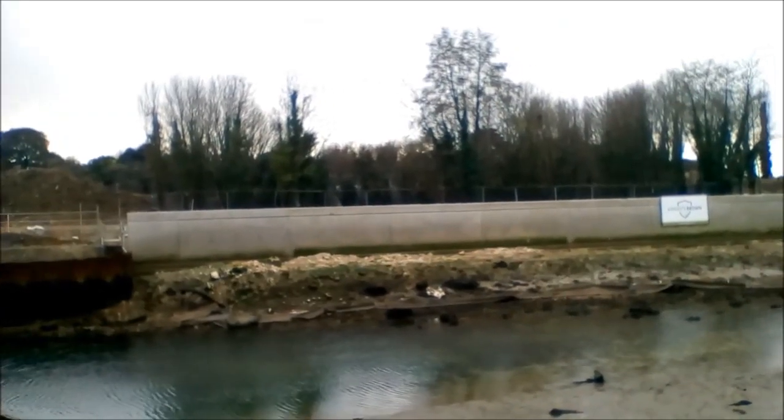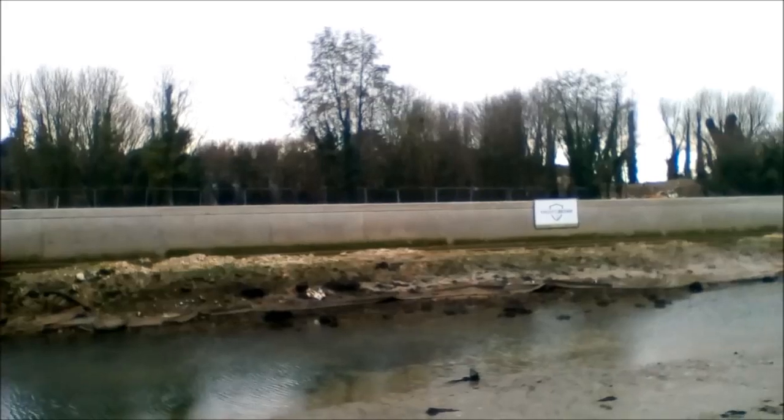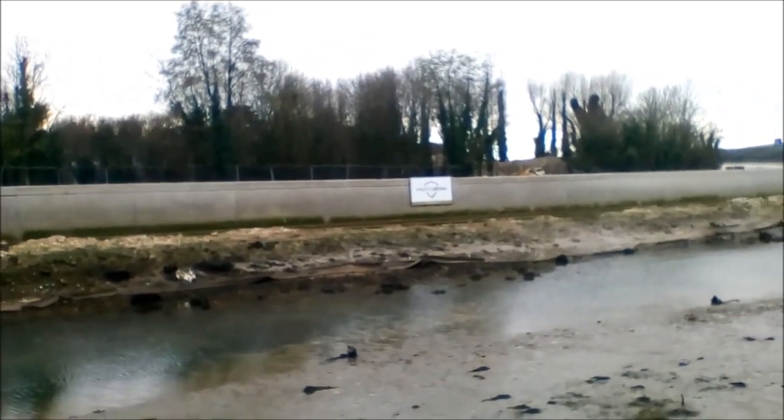Hillsey Lido was built in 1935, but it's closed at the moment for building work.